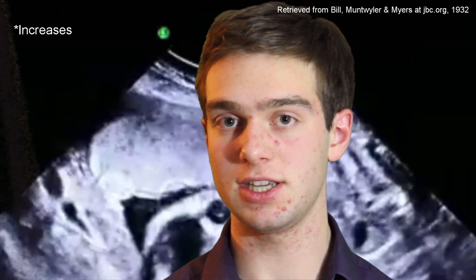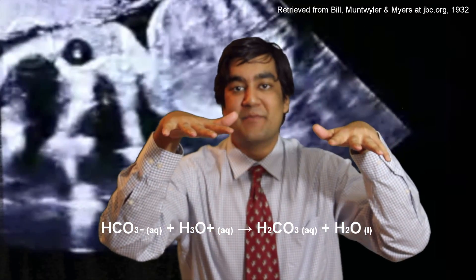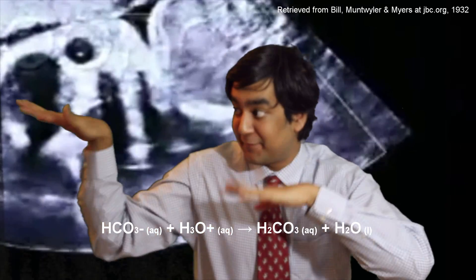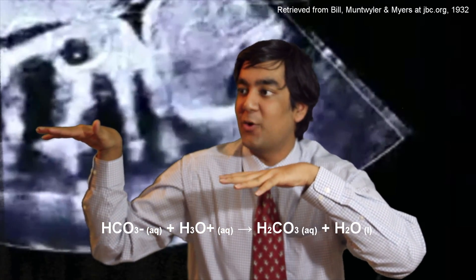The blood naturally becomes more acidic during pregnancy. There are two primary reasons for this. Firstly, a growing fetus requires alkaline minerals which it pulls from the mother's bloodstream. Secondly, after absorbing these nutrients through the umbilical cord, the fetus produces acidic waste. Consequently, the concentration of carbonic acid ions decreases and bicarbonate ions decrease, making the blood more acidic. Let's apply Le Chatelier's principle!